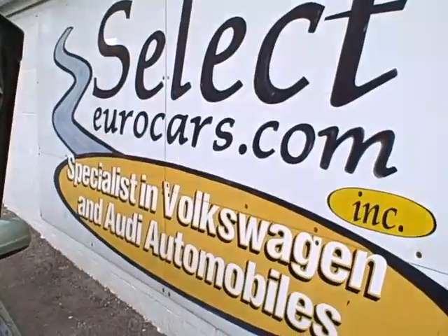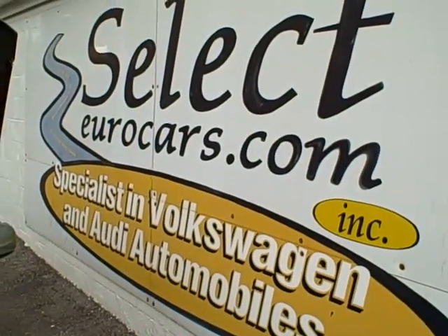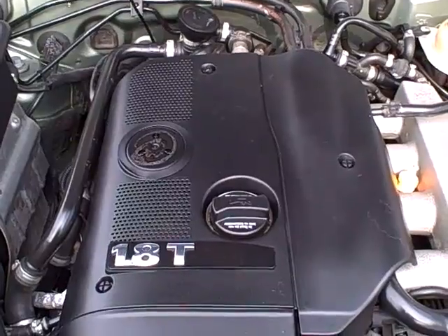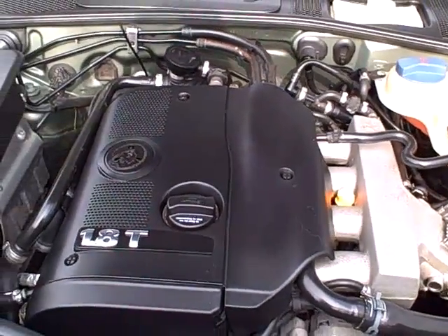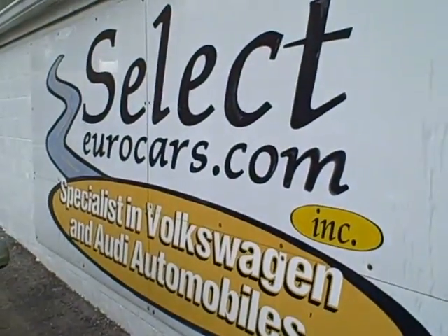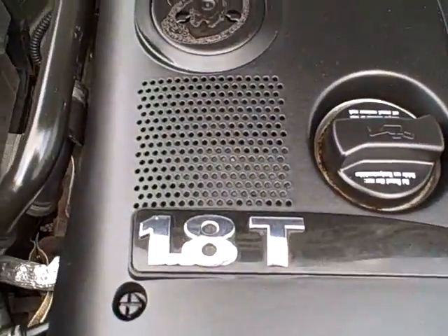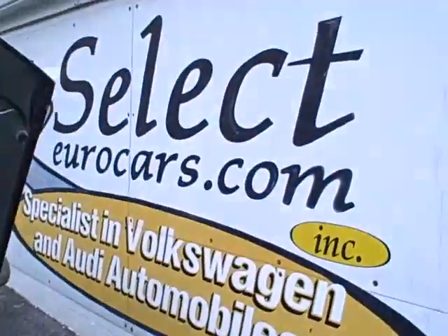This car is sold with our six-month, 6,000-mile warranty here at Select Eurocars. We specialize in Volkswagen and Audi for over 30 years. We have extended service contracts available with terms of up to four-year unlimited mileage at very reasonable cost, or smaller component coverage as well. We have a whole range of financing you can apply for on our website, selecteurocars.com. We're open seven days a week — look forward to sharing a most enjoyable test drive on this beautiful Passat at Select Eurocars.